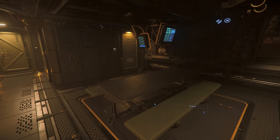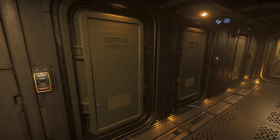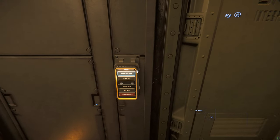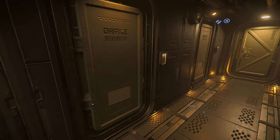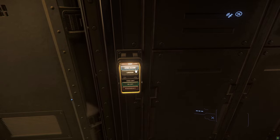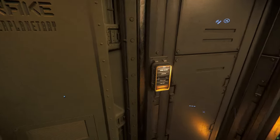This area is the ship's galley, mess, and crew quarters. There are three crew cabins with bunks, a personal locker, and equipment storage. The fourth cabin is in the cockpit.